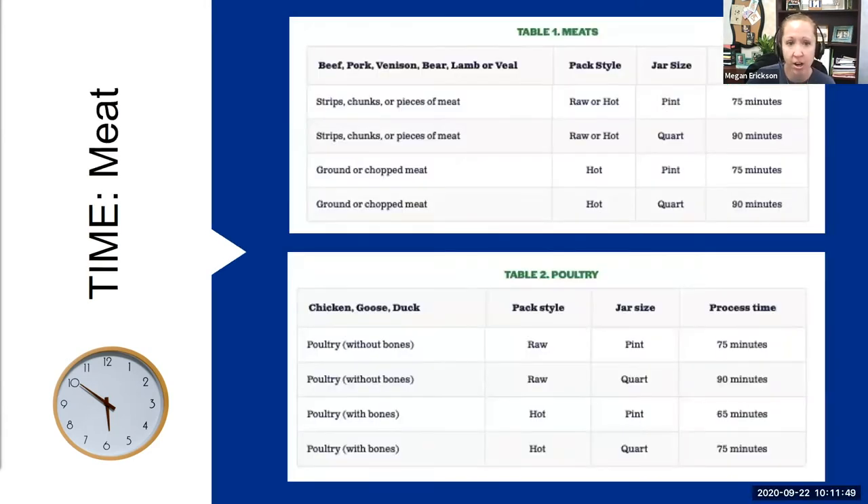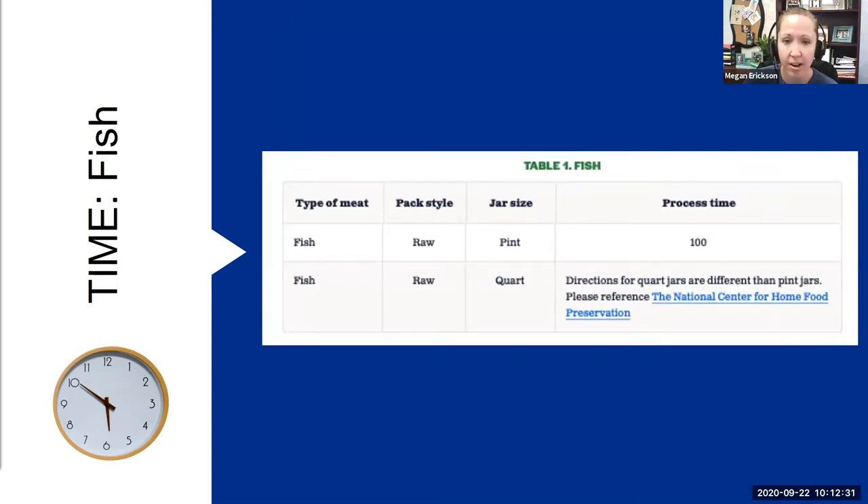Here are tables depending on what kind of meat you are canning. The top table covers beef, pork, venison, bear, lamb, and veal — with processing times based on raw or hot pack and pints or quarts. The poultry table differentiates between with bones and without bones, as this affects processing time and pounds of pressure. The last table is for fish — Jim mentioned canning fish, so this is likely one he references. For raw pack in pint size, it's typically about 100 minutes.